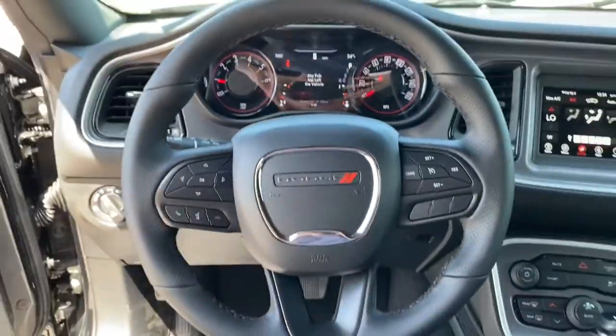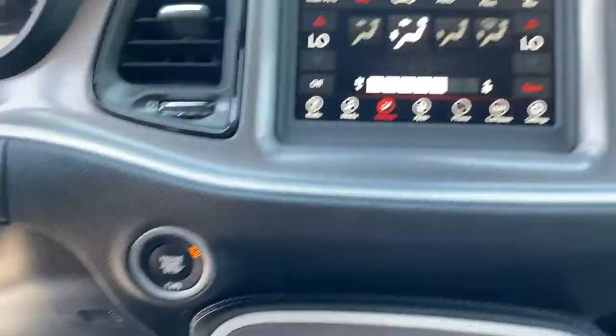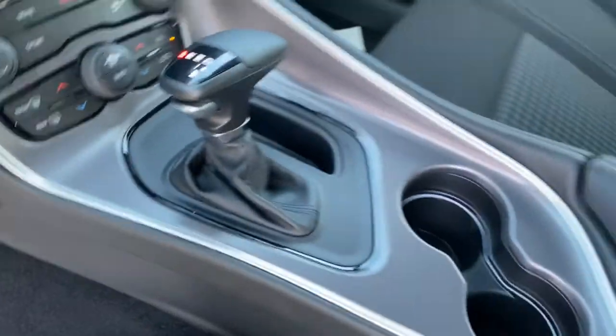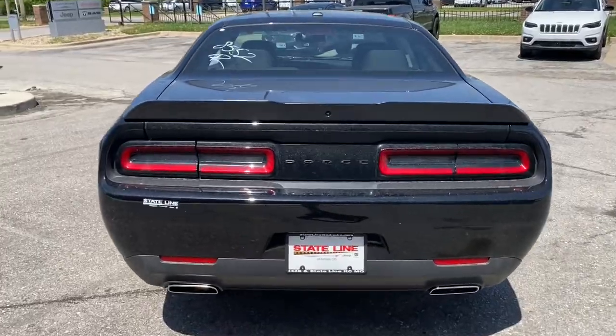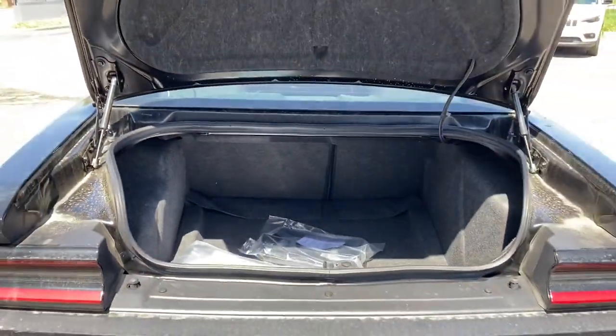These are just some of the great options this vehicle comes with: keyless entry, backup camera, keyless start, V6 cylinder engine, heated mirrors, multi-zone AC, aluminum wheels, power driver seat, steering wheel audio controls, and Bluetooth connection. Experience the edginess of high performance with attitude in the Challenger — take it out on the road today.